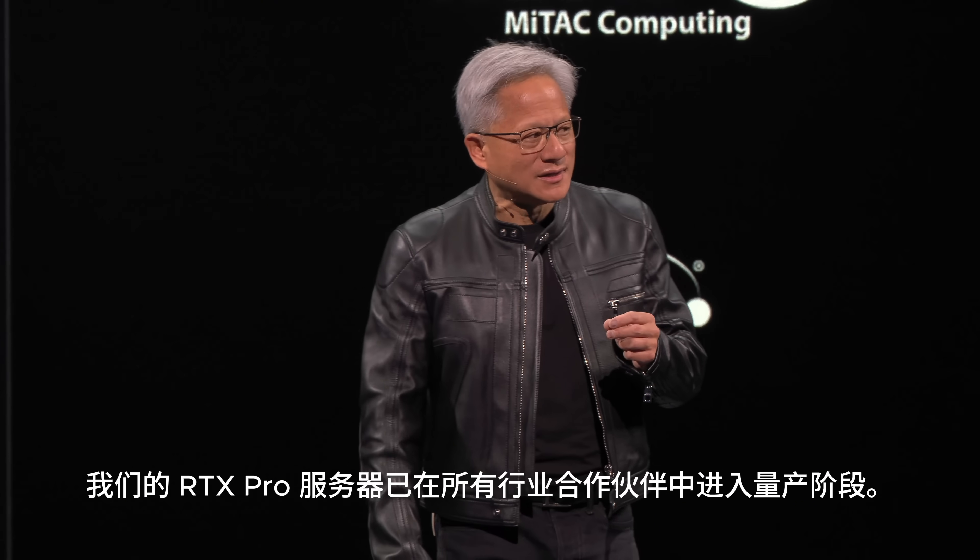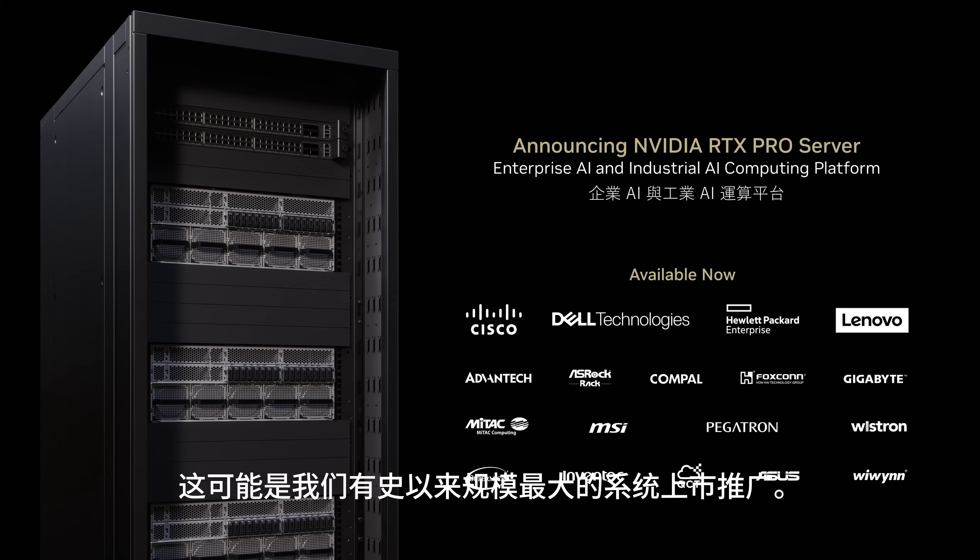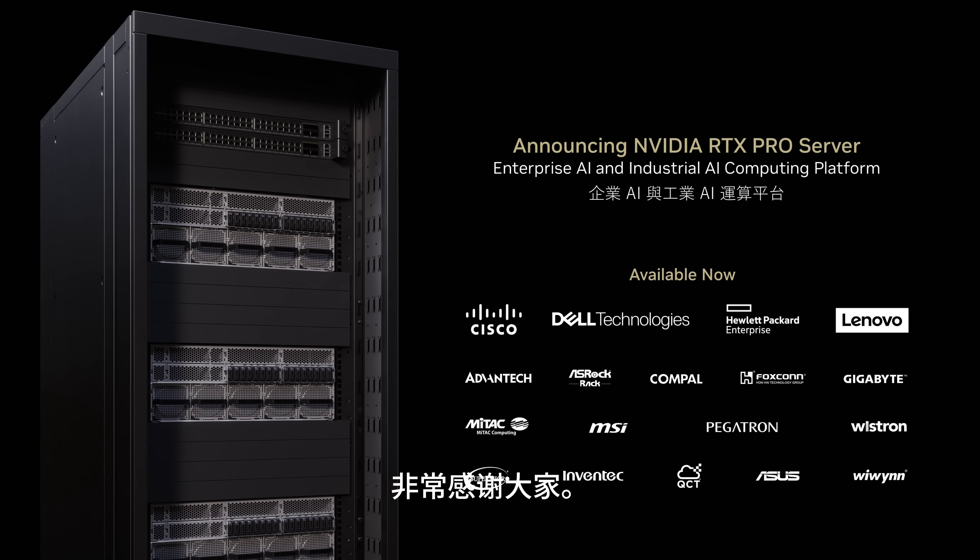Our RTX Pro server is in volume production across all of our partners in the industry. This is likely the largest go-to-market of any system we have ever taken to market. So thank you very much.